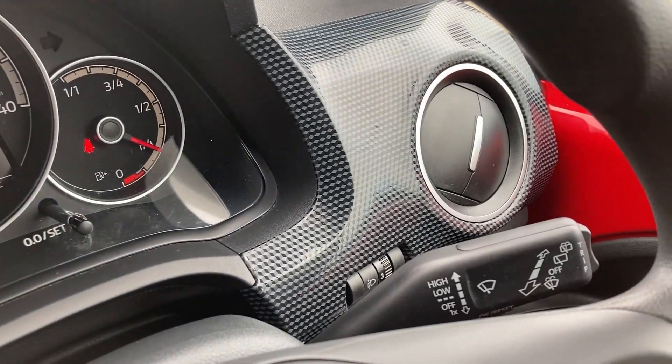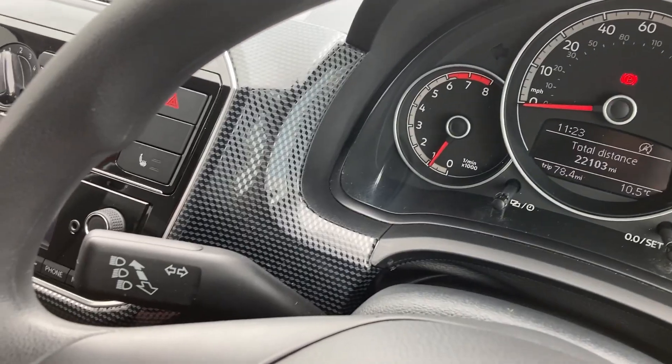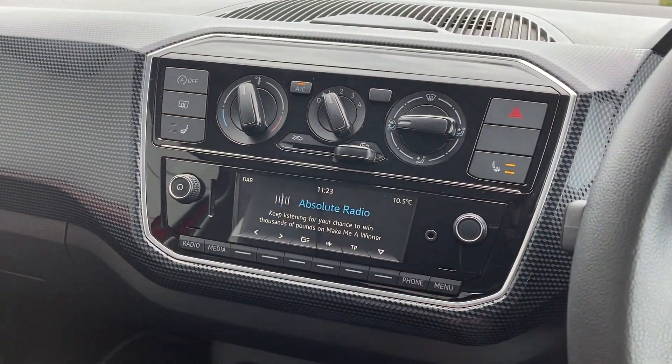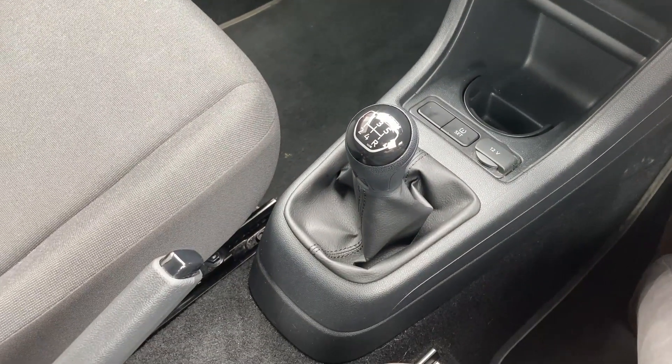We have the wiper stock, the cluster with the trip computer and the light stock. On the centre console we have the DAB radio, the heated seat button, and the five-speed gear stick.